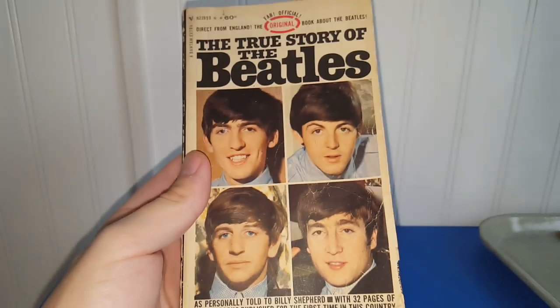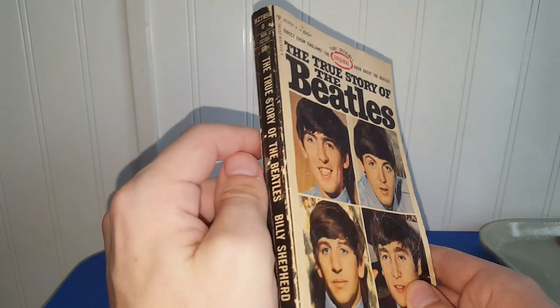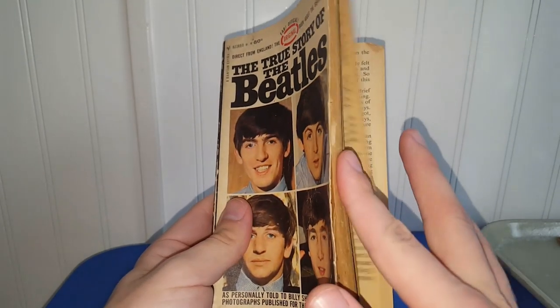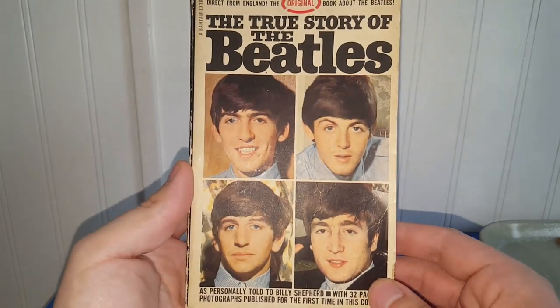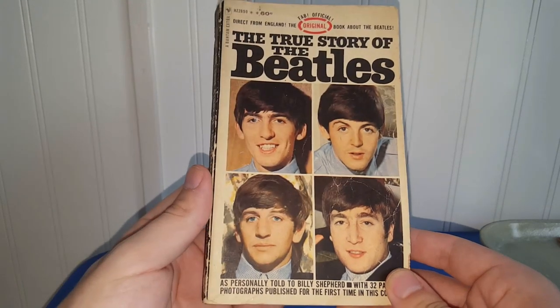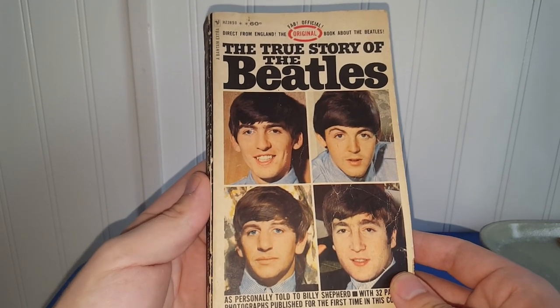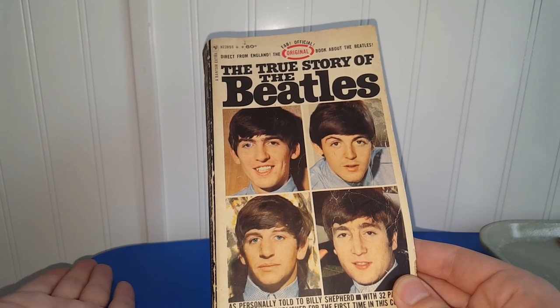These next two items I paid $5 for. First one is 'The True Story of the Beatles' book — $2.50. It is not in the greatest shape at all. I looked it up and was really surprised to see this book is not worth a ton of money. I was originally going to sell it if it was worth something, but it was one of those things where you have to buy it when you see it and it was cheap enough. I might just hold on to it, or maybe throw it in my live sale.